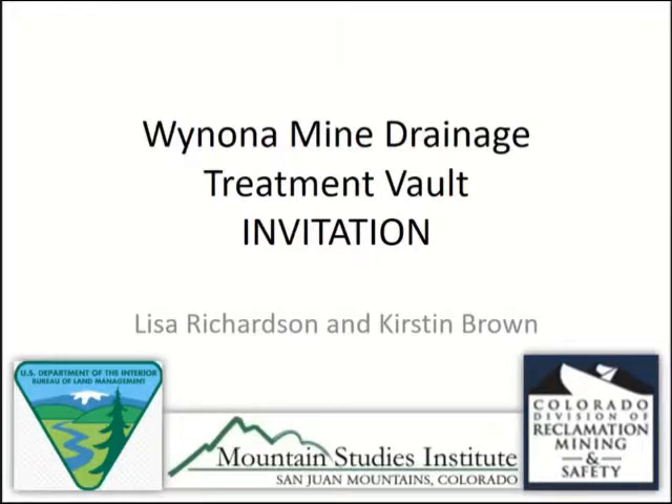We're going to focus on the treatment vault itself and talk about how it's configured, and then Lisa is going to talk about how we could use it in the future.